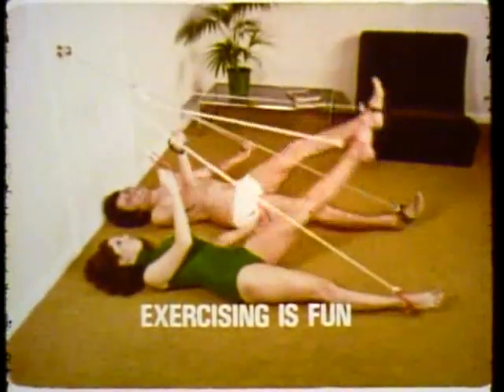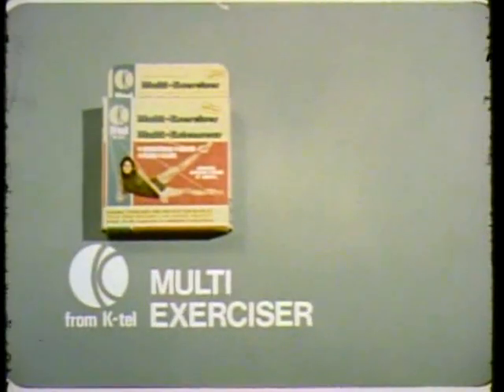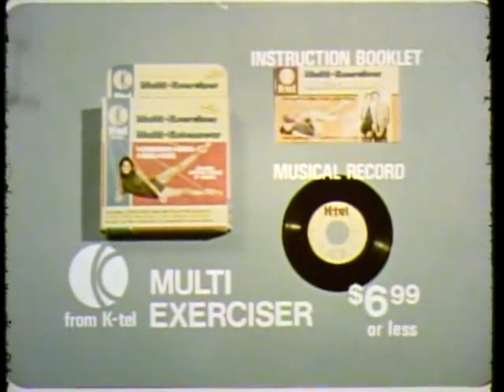Exercising is fun when done to music. KTEL also includes an exclusive KTEL record of music and instruction. KTEL's multi-exerciser with instruction booklet and instruction record — $6.99 from KTEL.